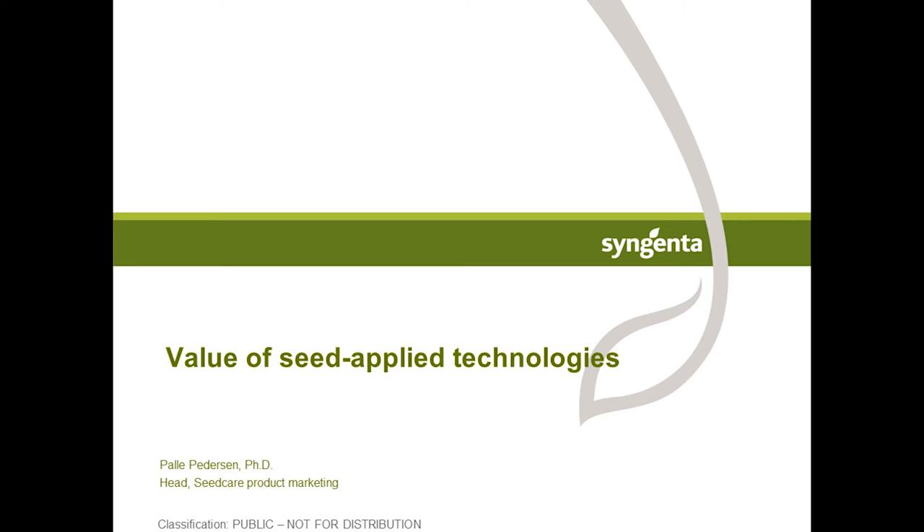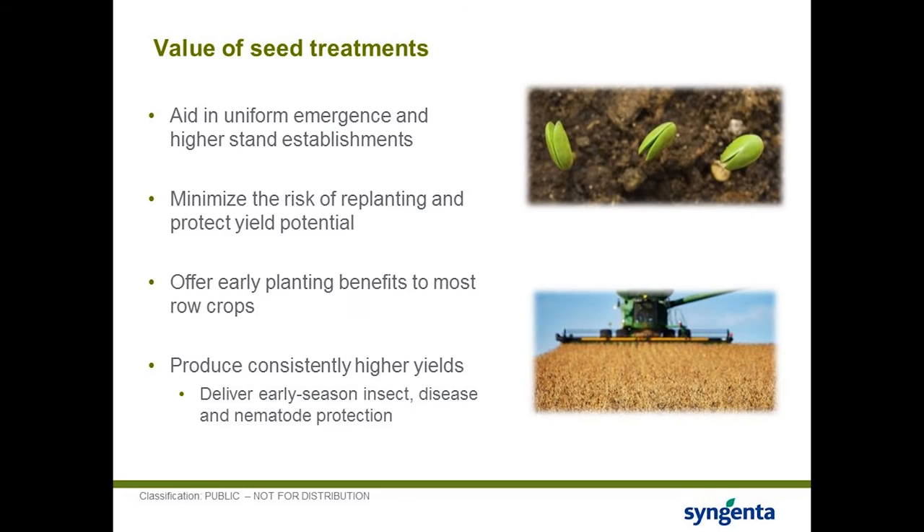We have a very strong R&D pipeline coming in the near future. Syngenta is investing 1.4 billion dollars this year in R&D and is very dedicated to the seed treatment business. In addition to products, we're also investing heavily in infrastructure — we are currently expanding our Seed Care Institute in Stanton, Minnesota with an additional 38,000 square feet for training and support.